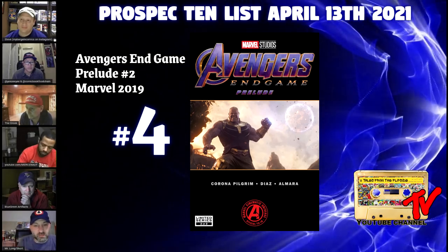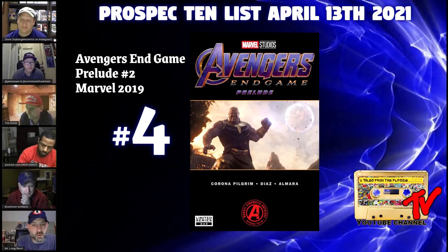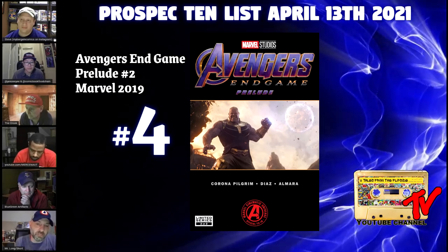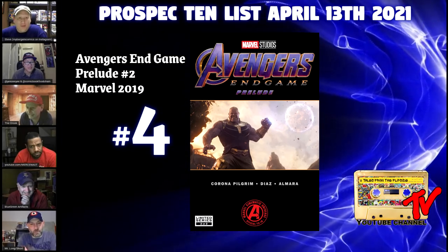These prelude books were super underordered — somewhere between 10,000 and 12,000 copies generally for each issue, so there aren't a ton of them out there. I really like all of these books from the beginning through the end of the run of these prelude stories, and I think there's a lot of gold to be mined in these particular comics.